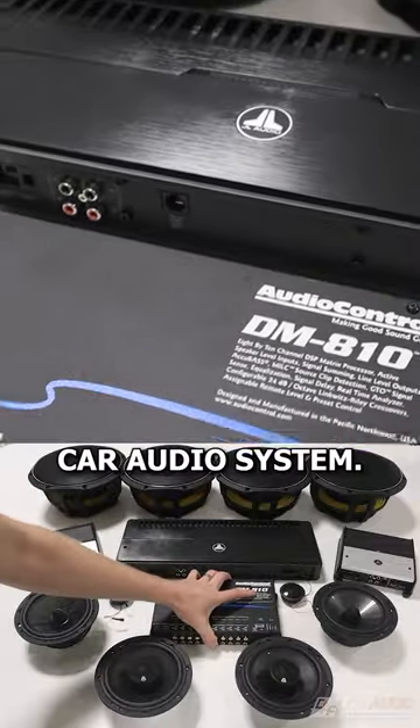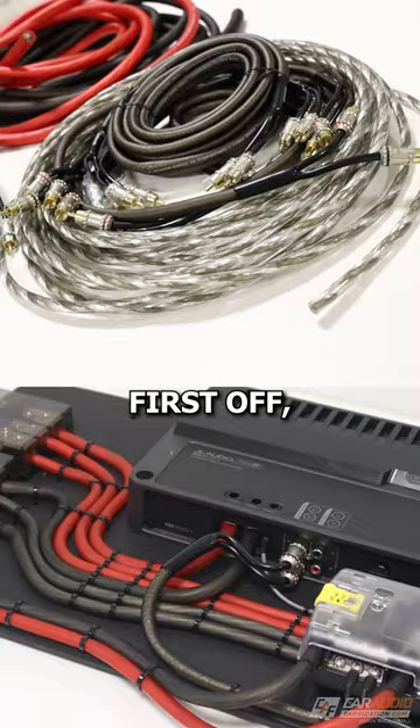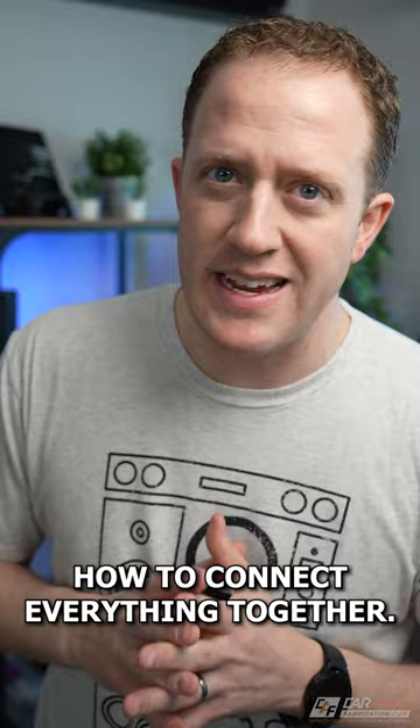To achieve an amazing car audio system, it's not just about the gear, it's also about the skills that you have. First off, you need vehicle electrical knowledge along with understanding how to design the electrical system for the car audio project. This includes picking out wiring, the fuse sizes, and knowing how to connect everything together.